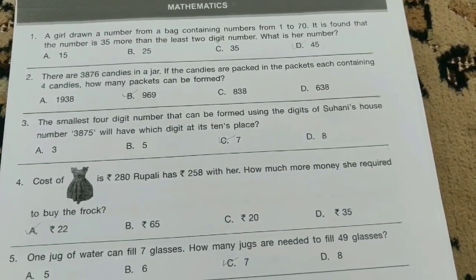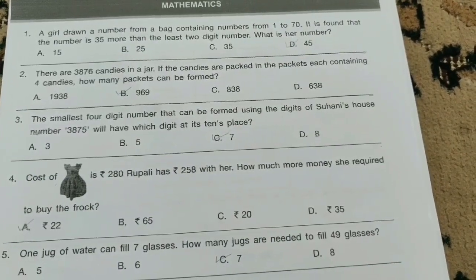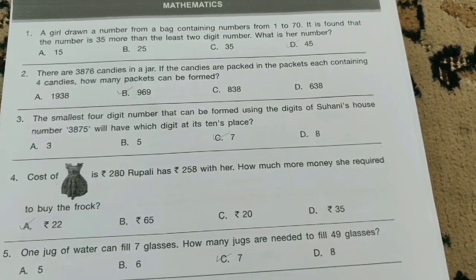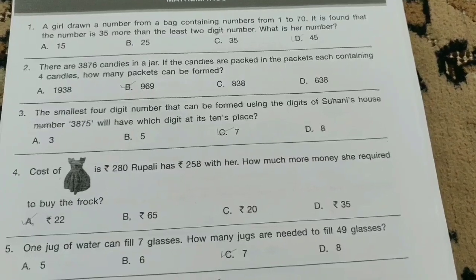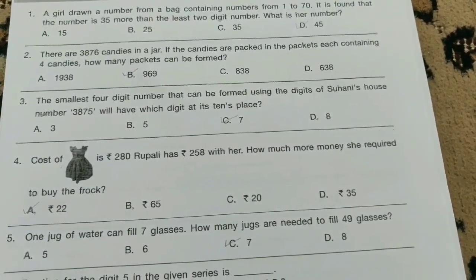There are 376 candies in a jar. If the candies are packed in packets each containing four candies, how many packets can be formed? The option is B-bit, 9.